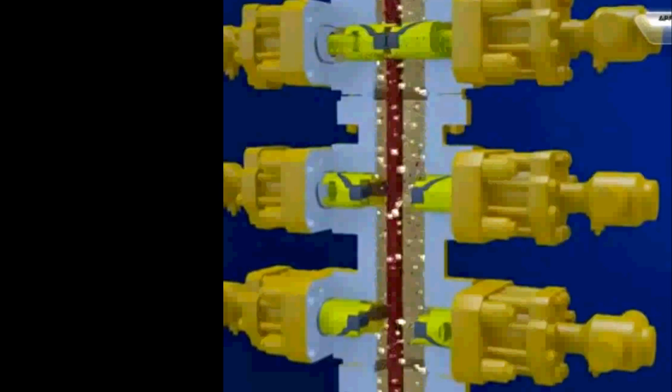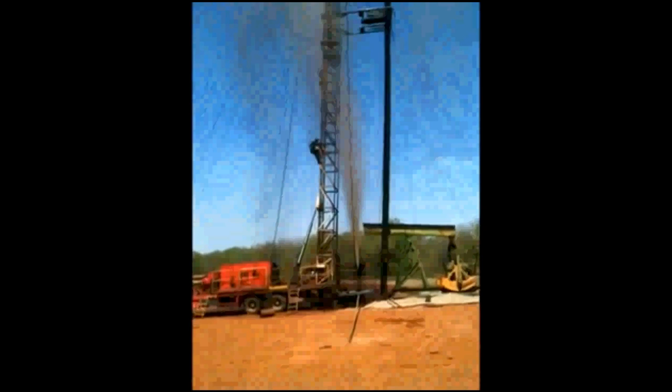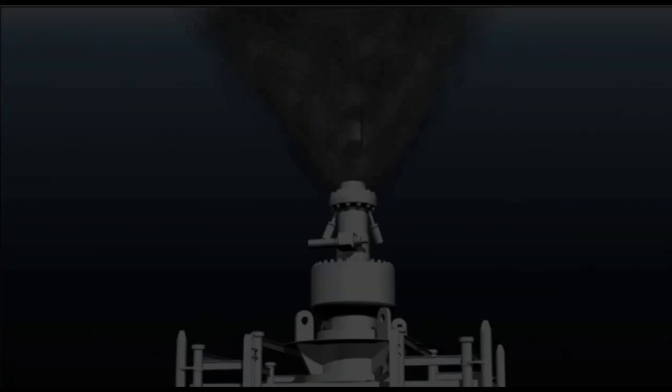When activated, the BOP, sitting just underneath the rig floor or on the ocean floor in an offshore rig, will close, sealing the well and preventing it from blowing out. If a blowout occurs, even with good technology and careful monitoring, the well must be capped.